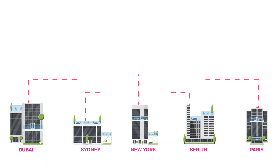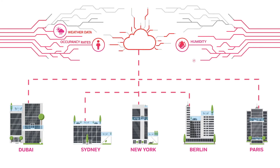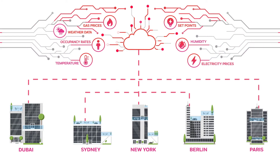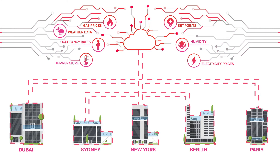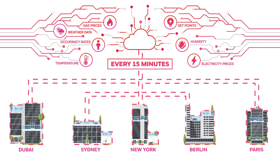Honeywell Forge Energy Optimization connects your enterprise to the cloud and interprets near-real-time data from each building using artificial intelligence. Then it calculates ideal HVAC settings for each zone and automatically adjusts your system set points every 15 minutes.